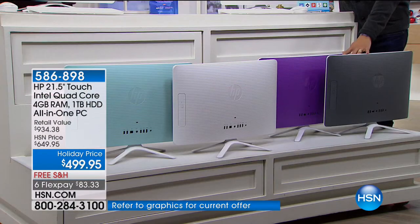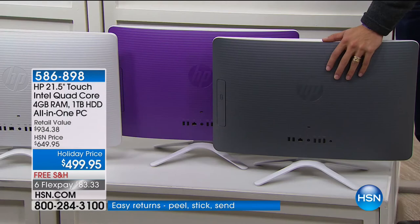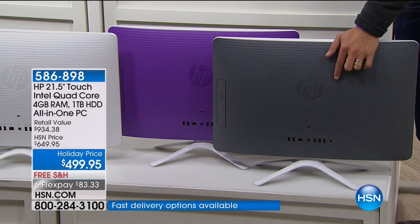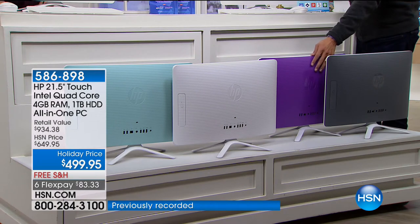HP even designed this one in colors because so many people are putting all-in-ones on their kitchen countertop. The charcoal gray — nobody anticipated it would be the fastest-selling all-in-one color computer we've ever done here at HSN. There are now only 28 left in existence that have been manufactured and are available for the rest of the year. That one will go in the first two minutes of this presentation — they even considered canceling it because we'd run out of our best-selling color.